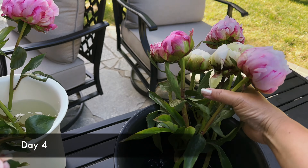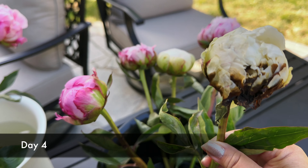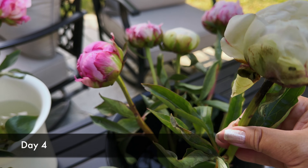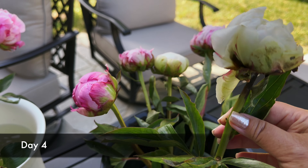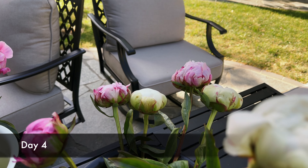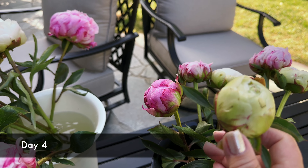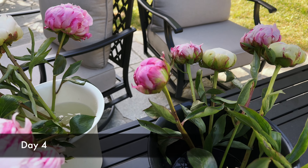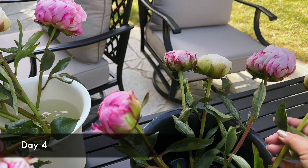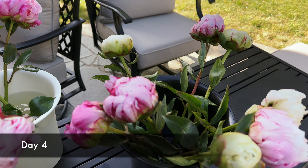The other buds that were much tighter are slowly starting to develop. There's one that probably won't open — you can see how it's sort of black on one side. When you buy peonies, you might lose a fraction of what you buy depending on their state, and sometimes you can't tell until they start opening. So we lost one white one. The really tight buds are still developing, but I wish they hadn't been picked so tight — sometimes they won't develop fully and you'll end up with a smaller bloom.